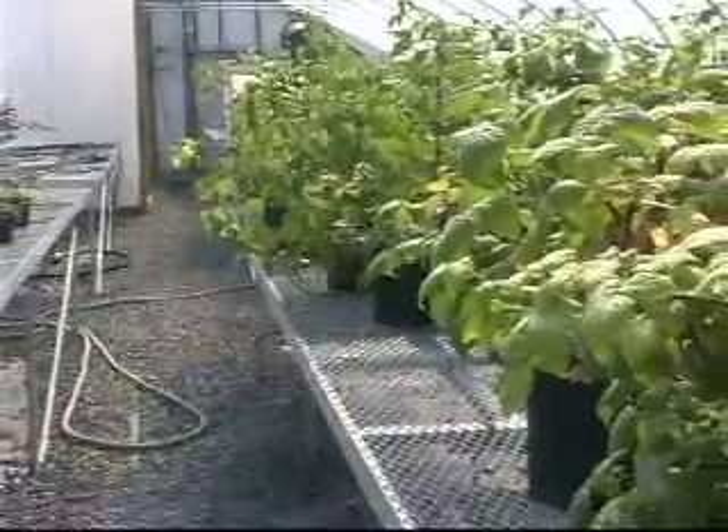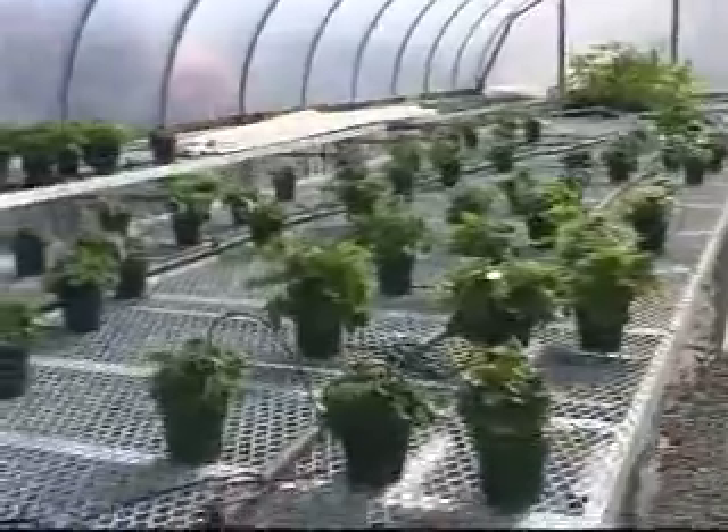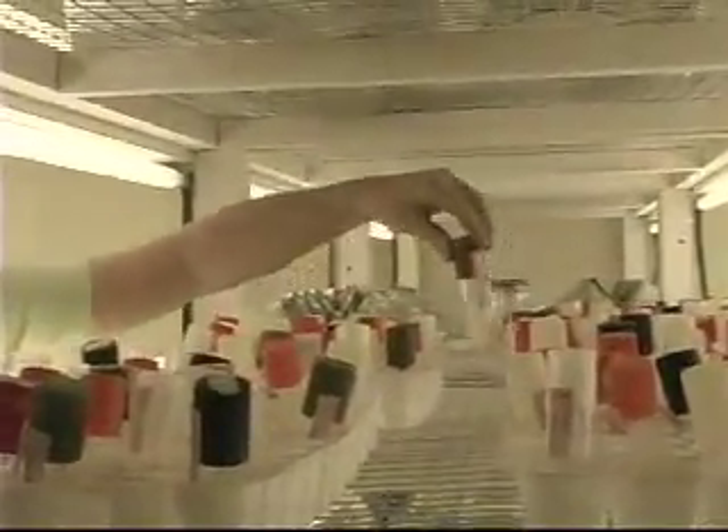Tissue culture is a means of producing whole plants from pieces of plant tissue. This is possible because each cell contains the genetic material necessary to regenerate an entire plant.